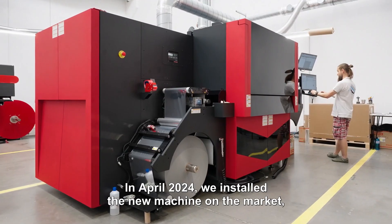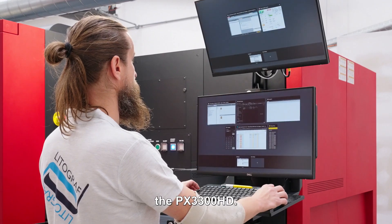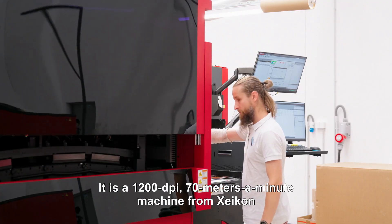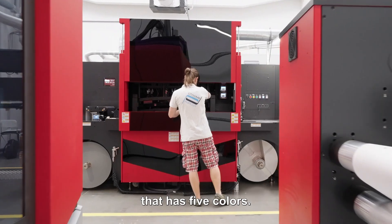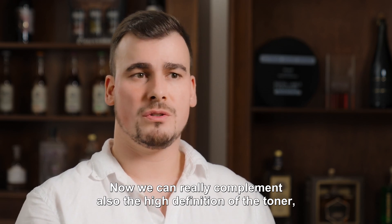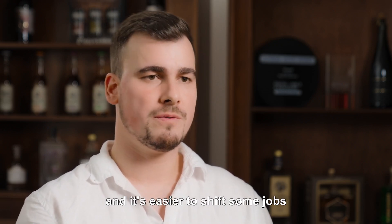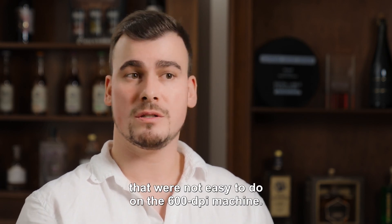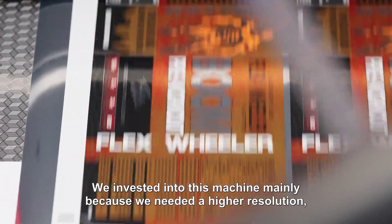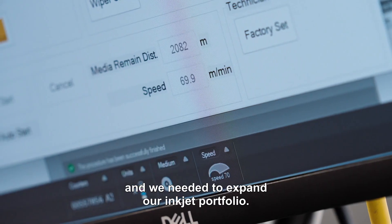In April 2024 we installed the new machine, the PX3300HD. It is a 1200 dpi, 70 meters a minute machine from Xeikon that has five colors. Now we can really complement also the high definition of the toner, and it's easier to shift some jobs that were not easy to do on the 600 dpi machine. We invested into this machine mainly because we needed a higher resolution and needed to expand our inkjet portfolio.